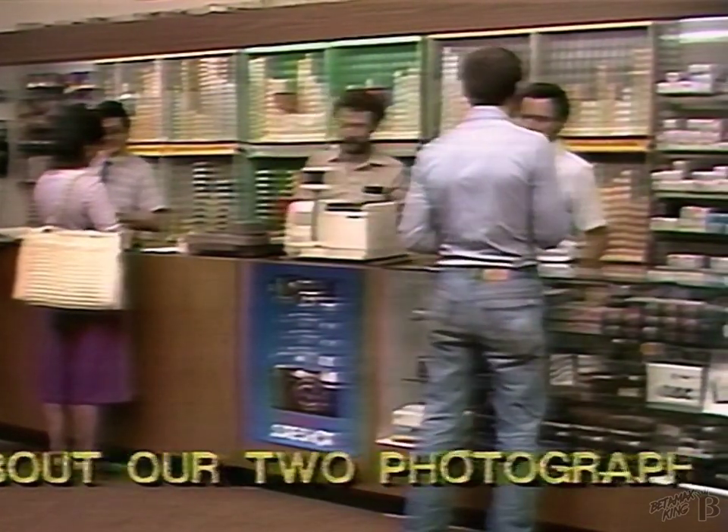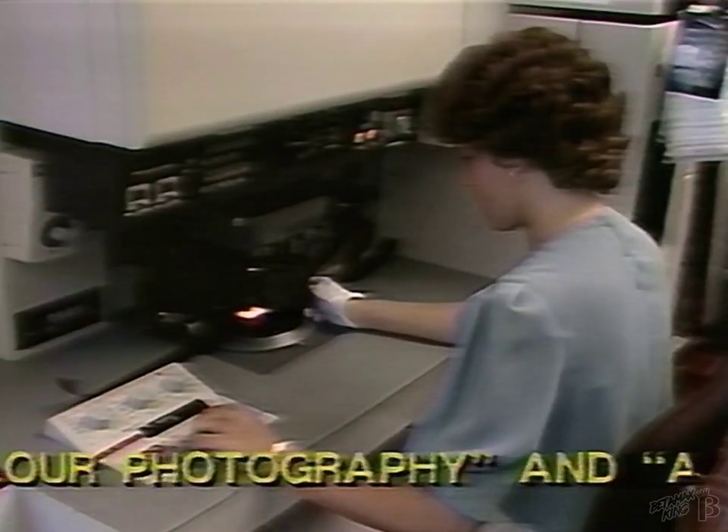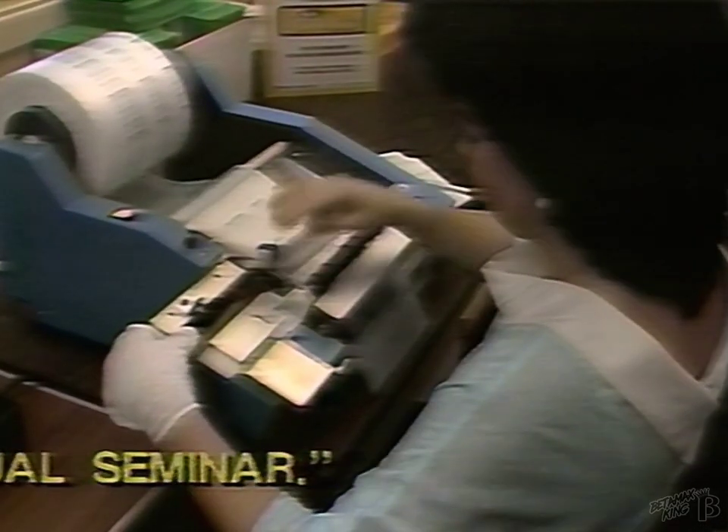Since 1941, Atlantic Photo Supply has enjoyed a reputation of quality and dependability, with a knowledgeable staff to help you. And for beautiful prints in as little as one hour's time, Atlantic Photo Supply is second to none.